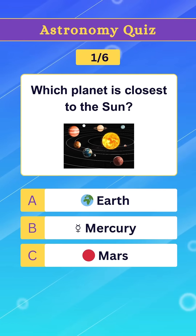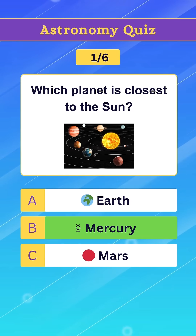Question 1. Which planet is closest to the sun? Option B. Mercury.